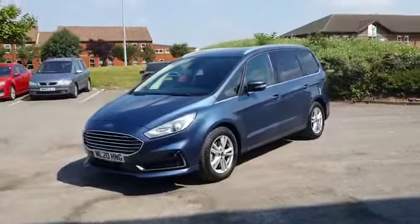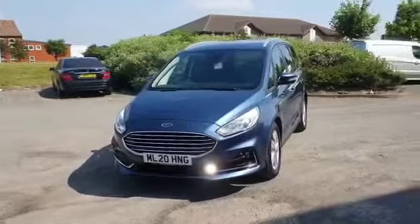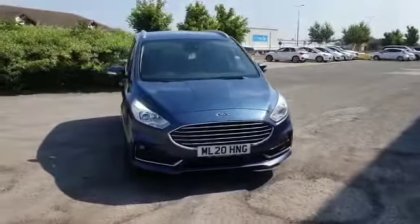Welcome to Kia Stockton. My name is Maz and today I'm proud to present this fantastic example of a Ford Galaxy in titanium specification. The car's got a 2 litre diesel engine, automatic transmission, and just over 3,000 miles on the clock.